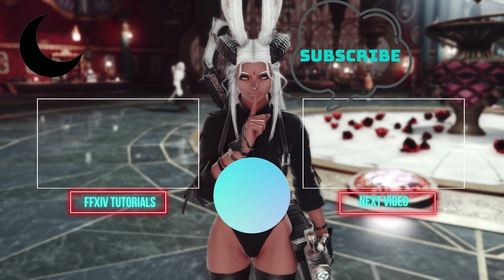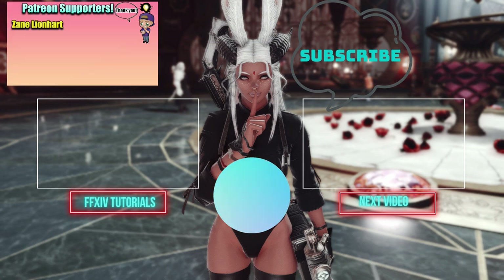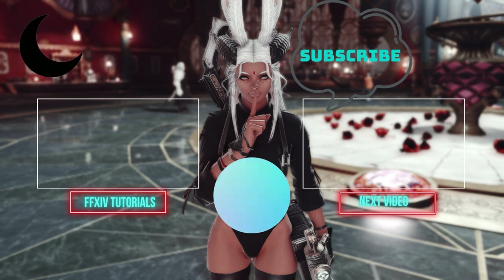I want to thank you guys for watching this video. A huge shout out to my Patreon sponsors for keeping this channel going and protecting me against the YouTube algorithm. If you'd like to keep watching helpful Final Fantasy guides, then you can click here.